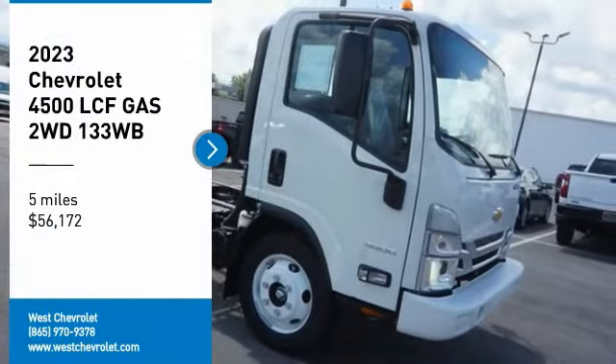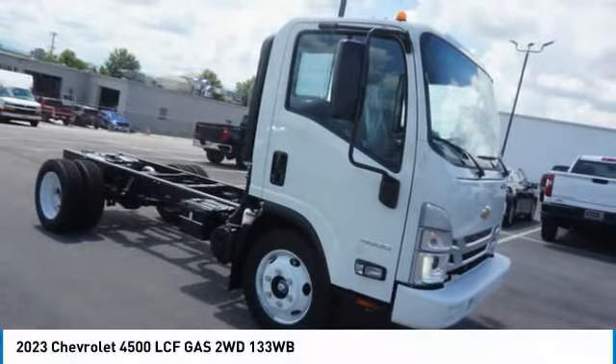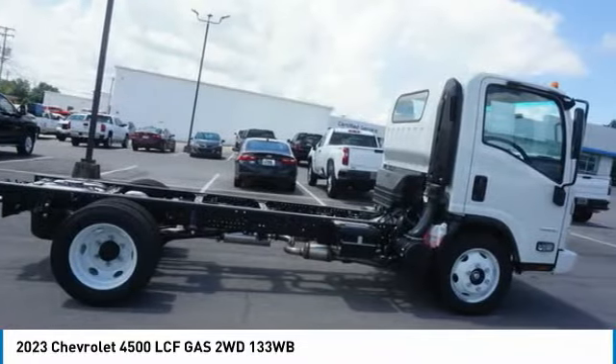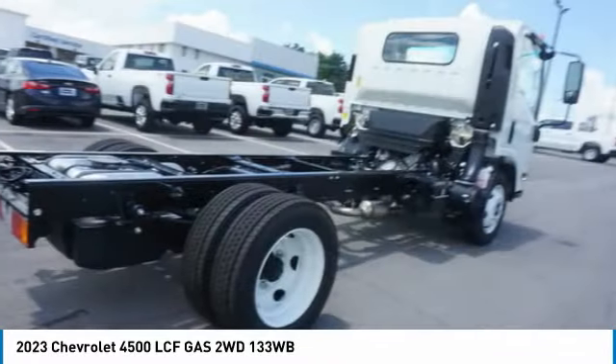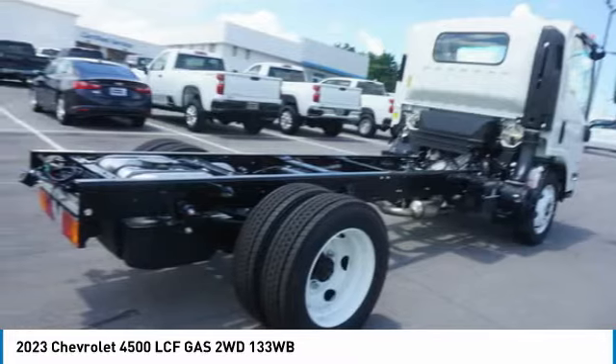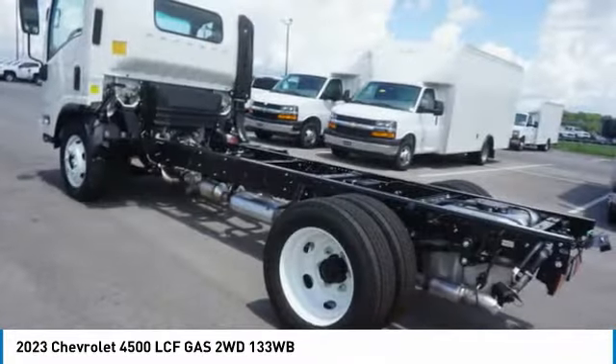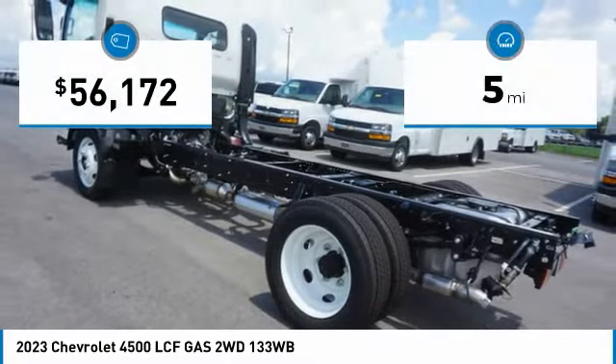We are pleased to show you the 2023 Low Cab Forward. The Chevrolet Low Cab Forward is built the way you need it. Functionality is endless as you create the truck that is perfect for deliveries, construction usage, or anything in between. This vehicle has less than 100 miles.